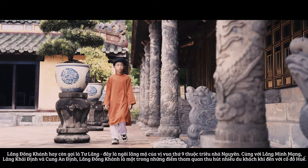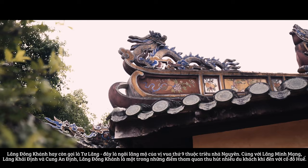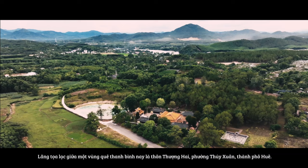Dong Khanh Mausoleum is also known as Tư Lăng. This is the mausoleum of the 9th emperor of the Nguyen dynasty. Along with Minh Mang Tomb, Khai Dinh Tomb, and An Dinh Palace, Dong Khanh Mausoleum is one of the beautiful attractions trusted by a lot of tourists when coming to the ancient capital.